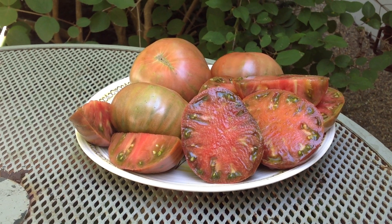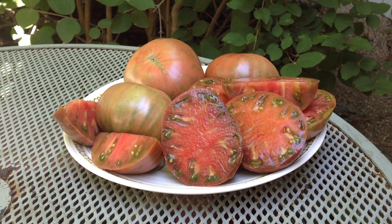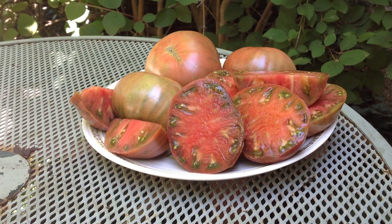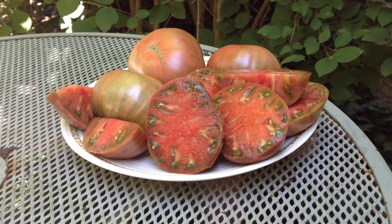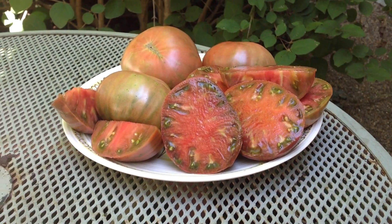Hi, this is Curtis Tomatoes. I'm doing this video for my Facebook group Heirloom Tomato Seeds and Pictures, and for my YouTube channel — you can find me there at Tomato Pictures. This is a beautiful and very tasty tomato.